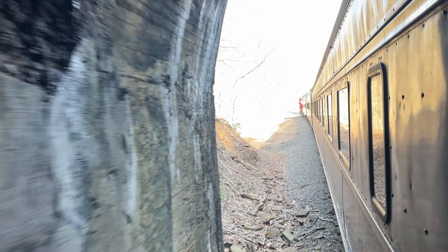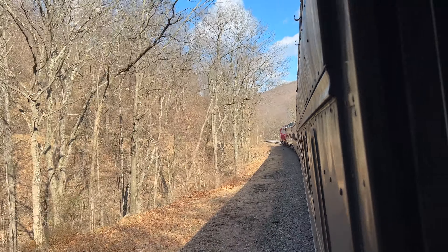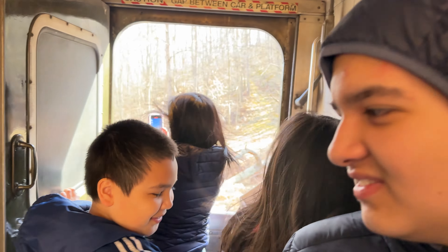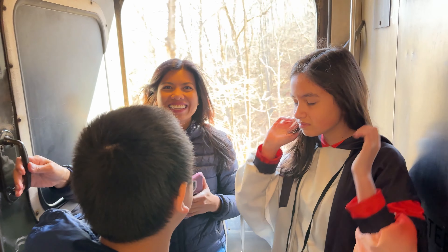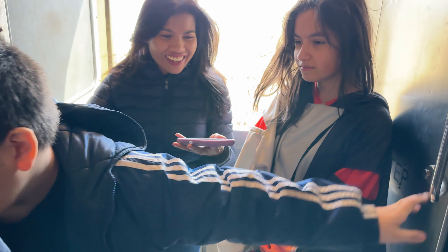Look at that! You like it? That's pretty cool, huh, bud? You guys having fun? Yeah, that's a pretty good experience. Same here. Yeah, that's pretty neat to go through a tunnel.